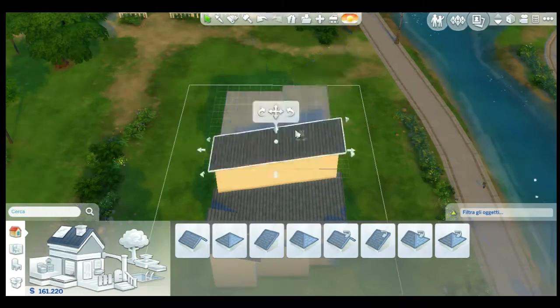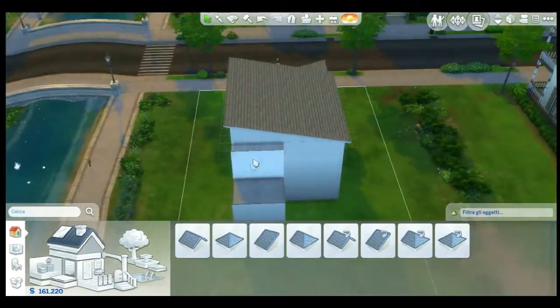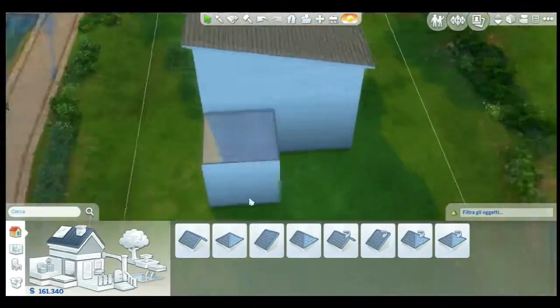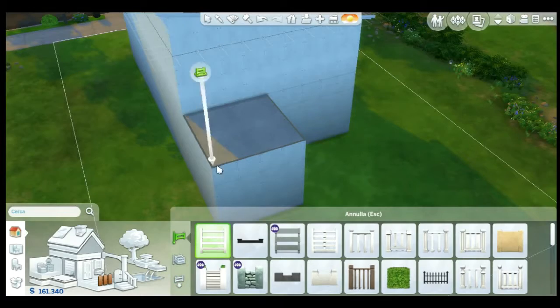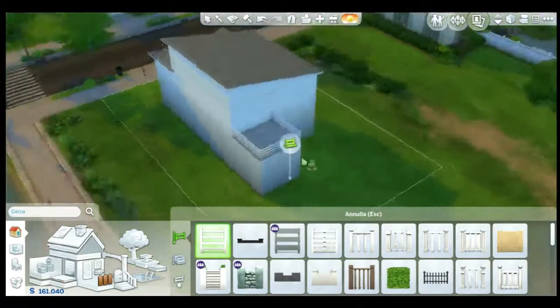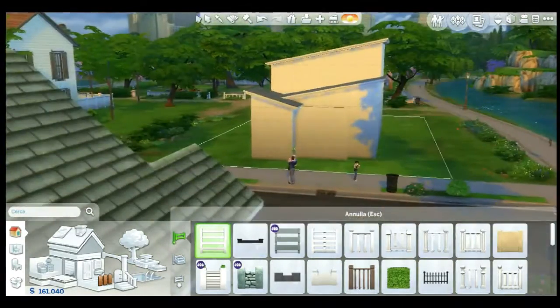I changed the entrance not only because the roof would fit better, but also because the door I wanted to use was double. Here it is going to be the balcony, which is not going to be this small in the end — we're going to add another room next to that one. So I'm changing things up.